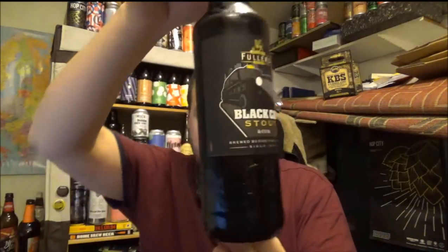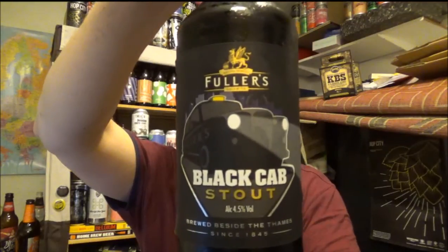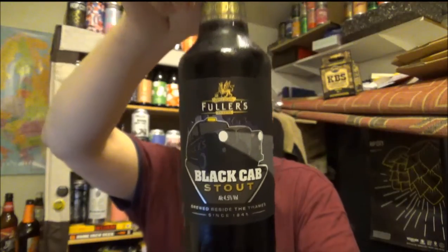Hello, thanks for joining me for another beer review. Today we're going to a classic British brewery — it's Fuller's from the Griffin Brewery. As you can see, this is their Black Cab Stout, coming in at 4.5% ABV and 40 IBUs.